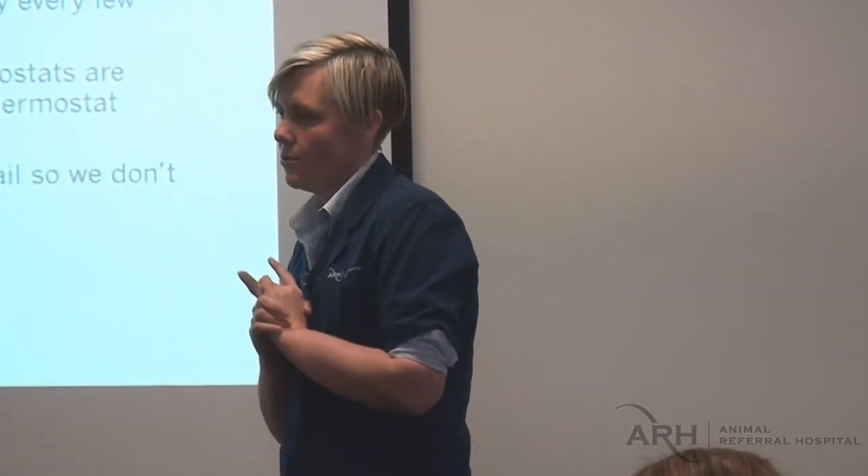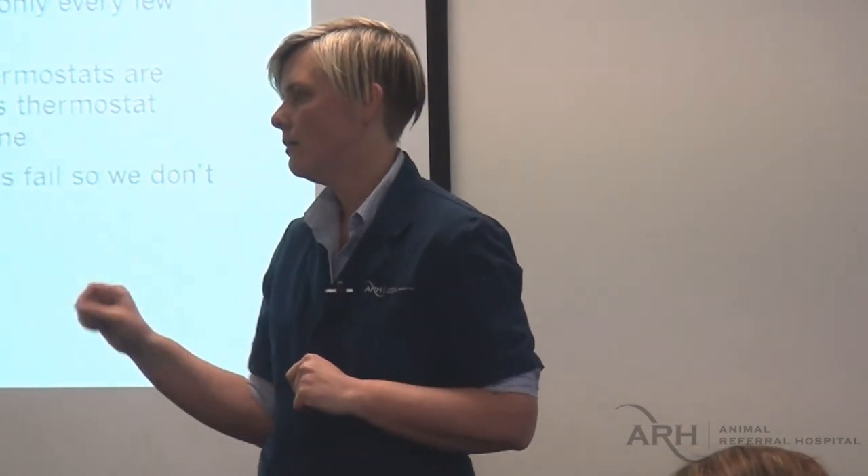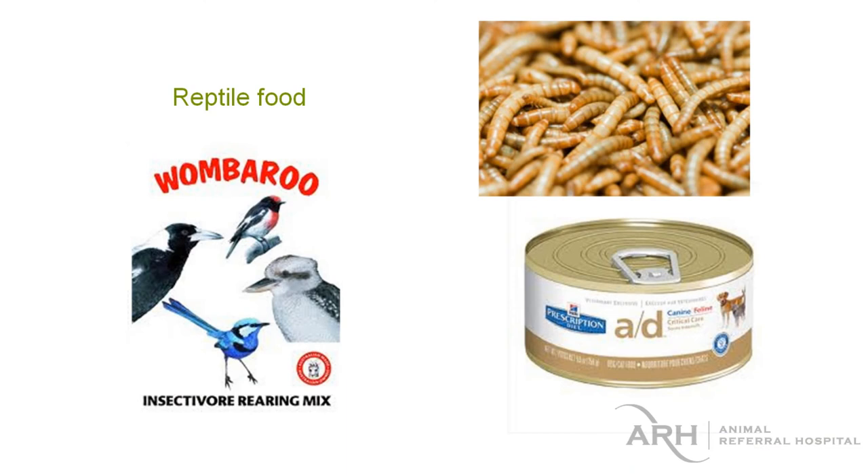UV lamps need to be changed every six months. We'll need a log book to write when we put the UV lamp in and what date to change it. At six months of solid use, the bulb will still be glowing but there'll be no UVB coming out of it — and UVB is the one we want. We'll probably say the UV will be gone in about a year since we're not using it full time, and then replace the bulb even if it hasn't blown. We do have insects in the hospital now in the exotics ward — mealworms and woodies — so we shouldn't need to buy in insects.